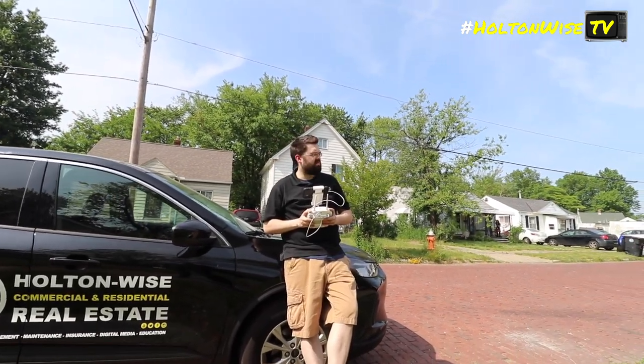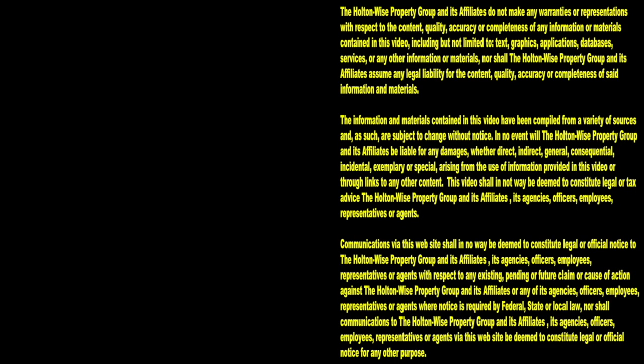Thanks for watching. Subscribe to Holden Wise TV for more financial information, education, and entertainment.